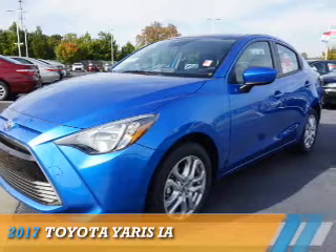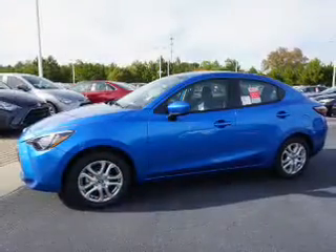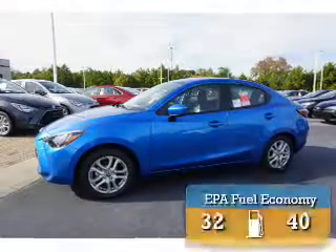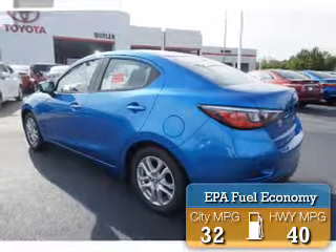This could be the vehicle you're looking for. It's powered by front-wheel drive, a 1.5-liter four-cylinder engine, and an automatic transmission. Great fuel efficiency saves you money by requiring fewer trips to the gas station.